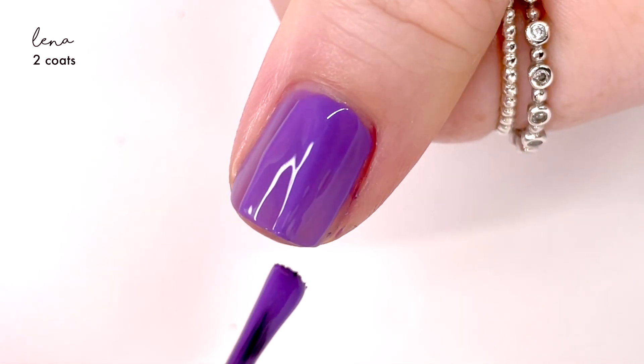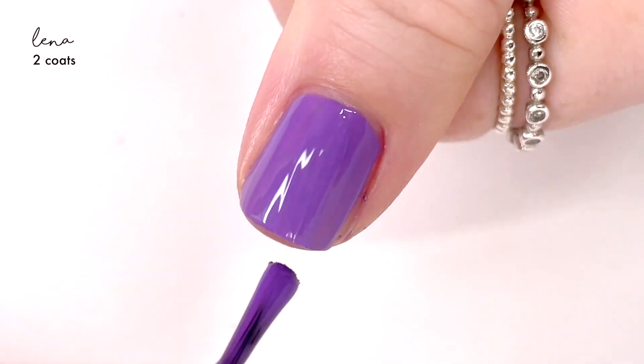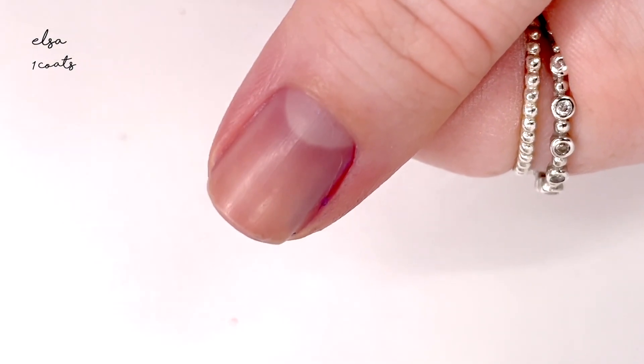It dried down to a sort of satiny finish — not completely shiny but not 100% matte either. Here is the second coat, and the color that you see where it's a bit more muted is also the accurate color. I'm not sure what was up with the camera and the saturation.